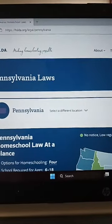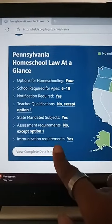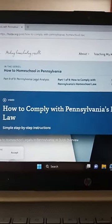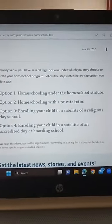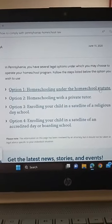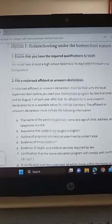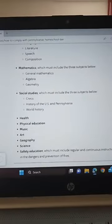Here it gives you a glance at the requirements within that state, and to get the full detail you click on it. For Pennsylvania, it has four options. If you choose to homeschool under the homeschool statute, you click on that and it will provide everything that's required under option number one. With a higher-regulated state, there's a lot more required — it's a little bit more detailed.